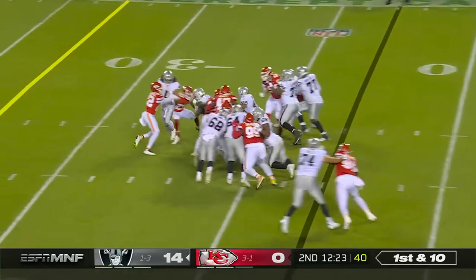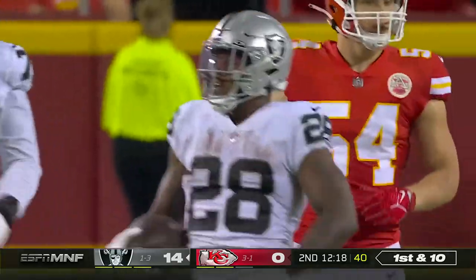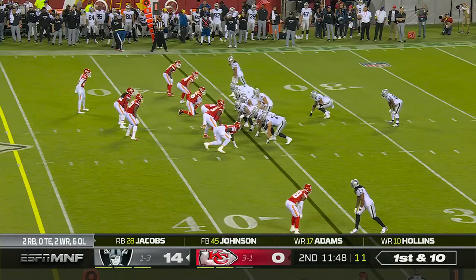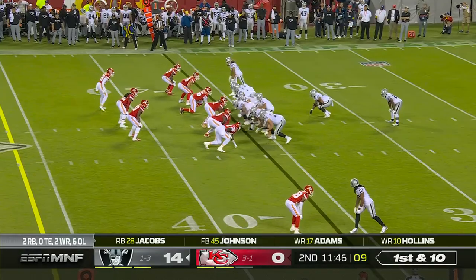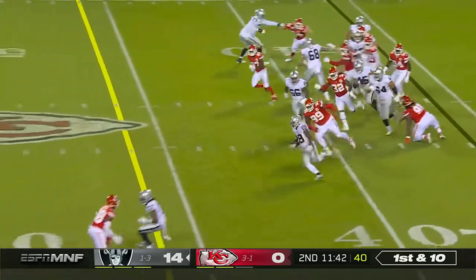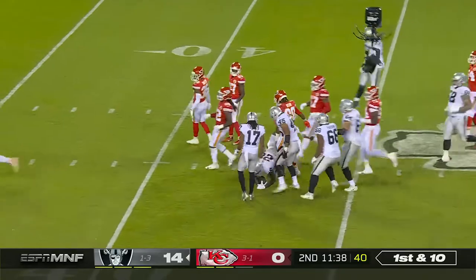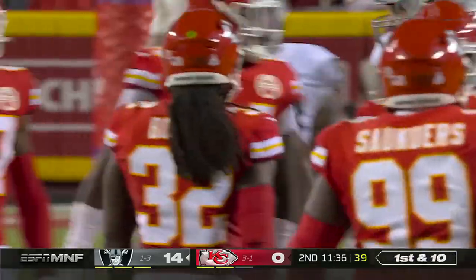They hand off to Jacobs, breaking tackles, and on first down gets 13 yards. The Raiders went three and out, then back-to-back touchdown drives. Here's a nice cutback by Jacobs — one-on-one and he delivers the blow. He went right into safety Justin Reed and got 21 yards, ending with an exclamation point.